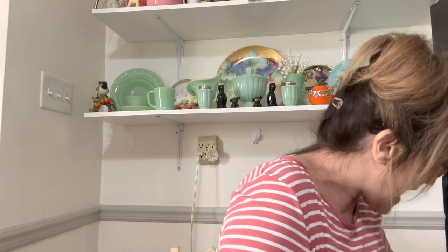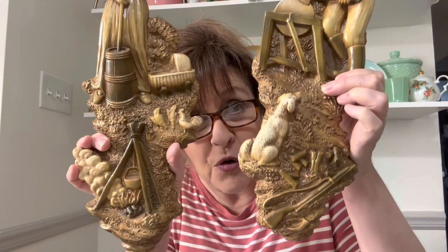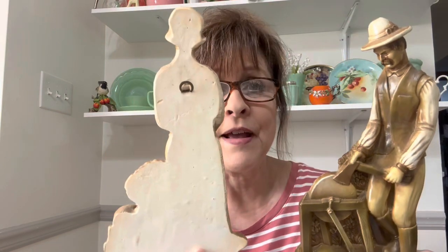Then I got these two awesome chalkware figures — how cool are these? I don't see anything marked on them, but I thought they were awesome. They both have their hangers, and they're in phenomenal condition — no cracks or chips or anything.